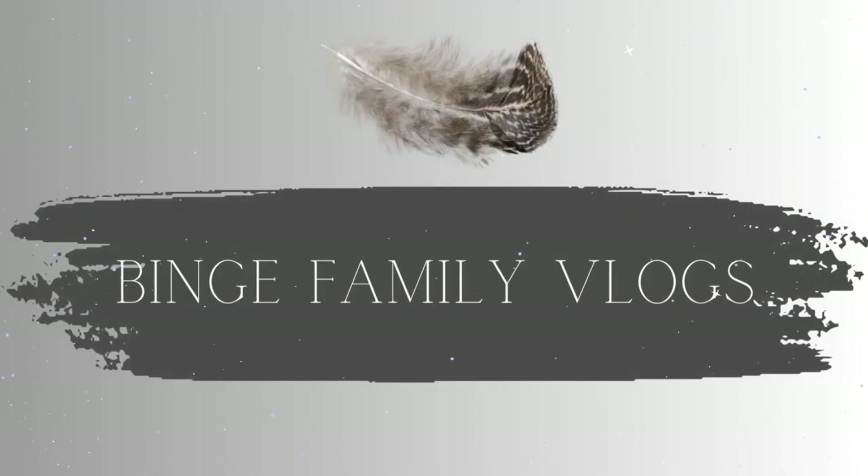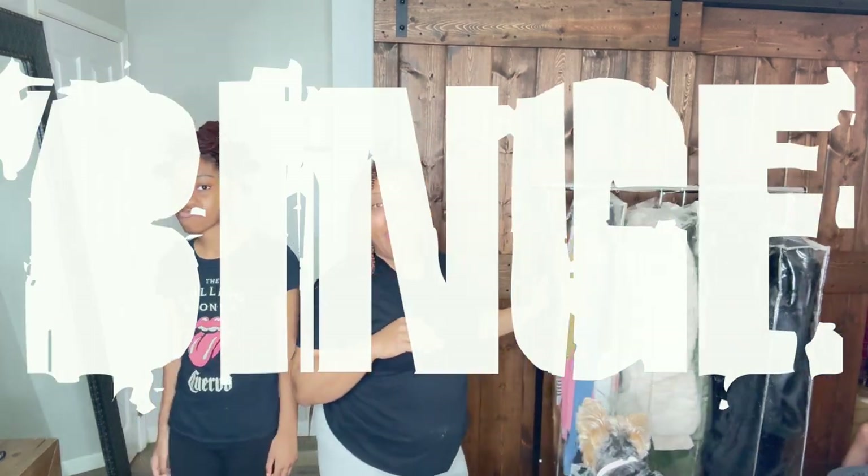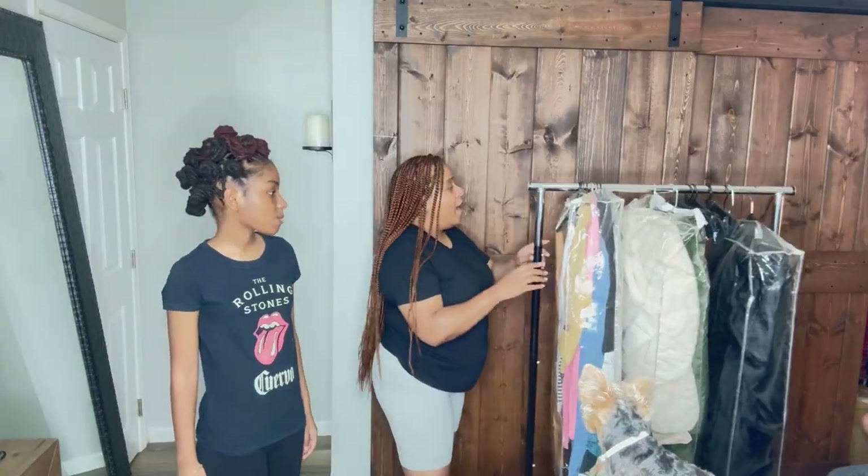What's up Binge Babes, it's your girl Blake, and I'm back with another video. Today we are going to pull some looks for Ava for our new Binge campaign. I have some stuff from seasons ago that she's going to model, and we're just going to pull some looks for her photo shoot tomorrow so we can be ready for the relaunch of Binge. Make sure you guys stay tuned for that, like, comment, subscribe, and let's get into it.